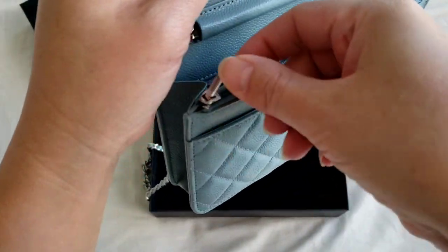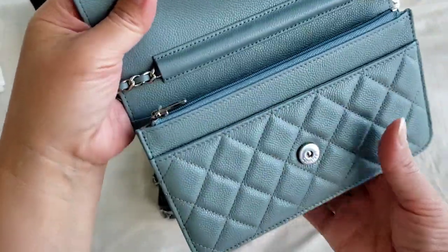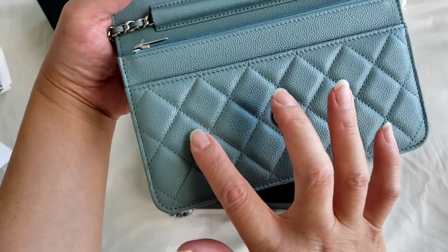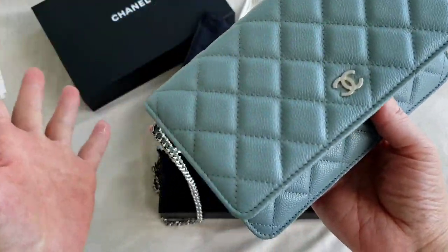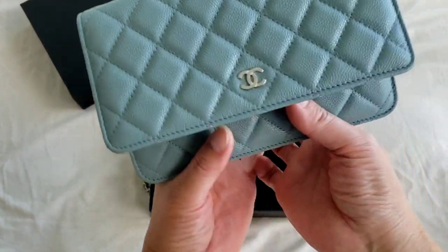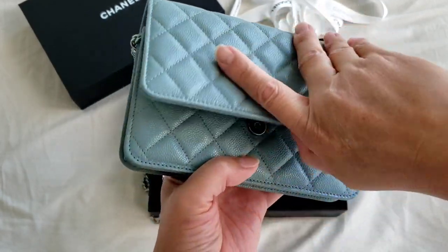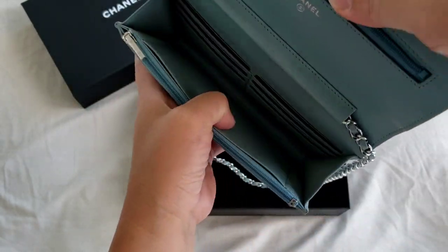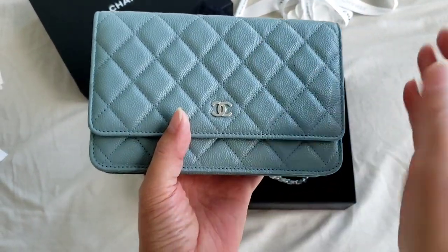It is a very standard wallet on chain. However, Chanel actually released a mini wallet on chain that has a card slot on the top and is a little bit shorter in terms of length. I do have a large phone so I can't fit it in the mini wallet on chain — that's the reason I chose the regular size, because it can easily fit my larger phone.